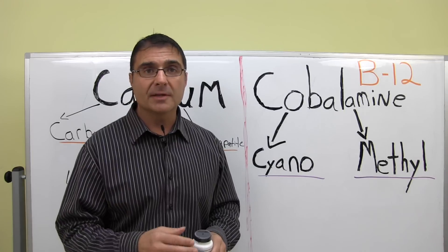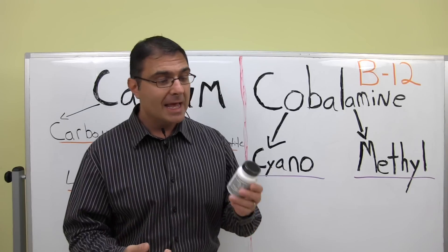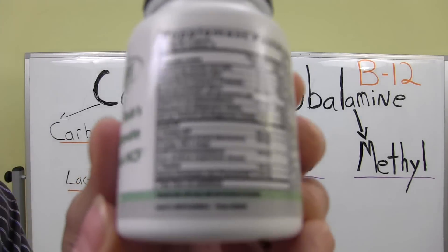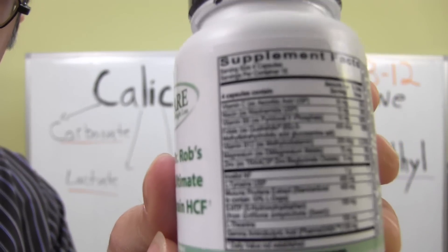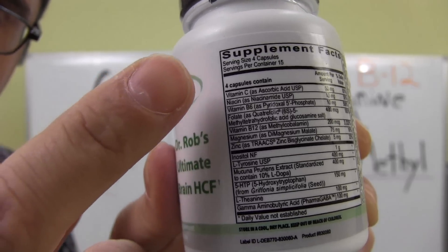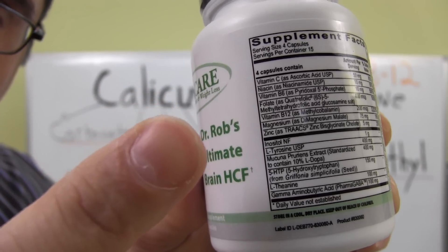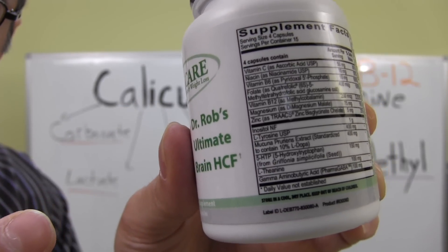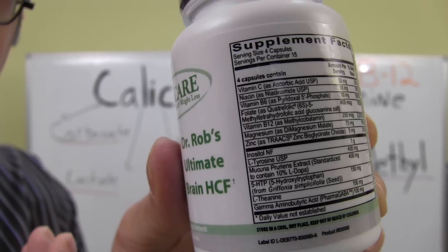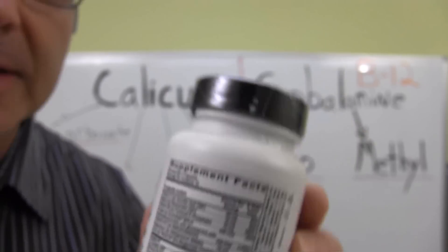In my multivitamin formula called Dr. Rob's Multi-1, there is a methyl form of vitamin B12 — methylcobalamin. I wanted to show this on the back of the label. Right there you'll see for B12 it says methylcobalamin. You'll also see some of the other nutrients in there, like vitamin B6 in its active form, and also the active form of folic acid called methyltetrahydrofolic acid.